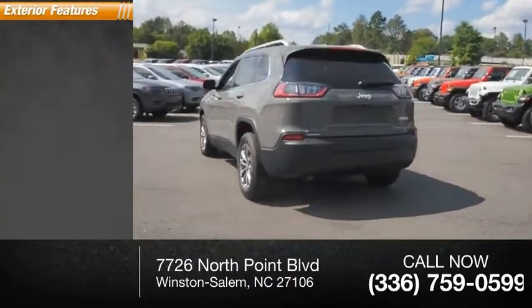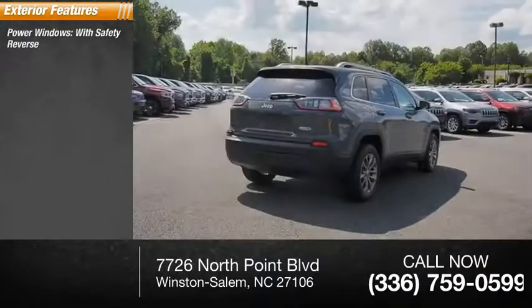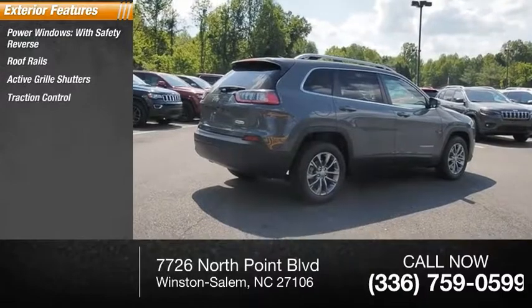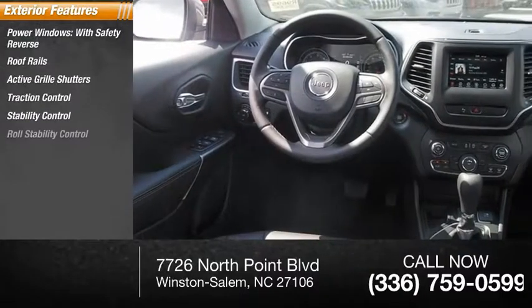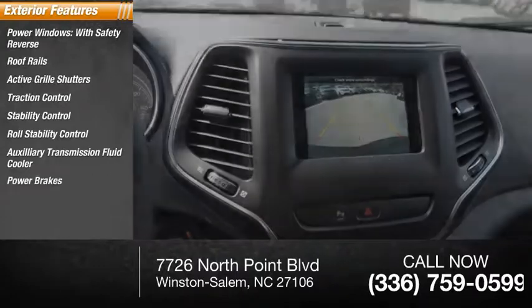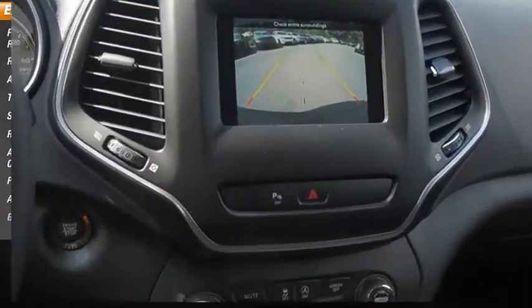Here are some of this vehicle's great options: power windows with safety reverse, roof rails, active grille shutters, traction control, stability control, roll stability control, auxiliary transmission fluid cooler, power brakes, ambient lighting, and braking assist.